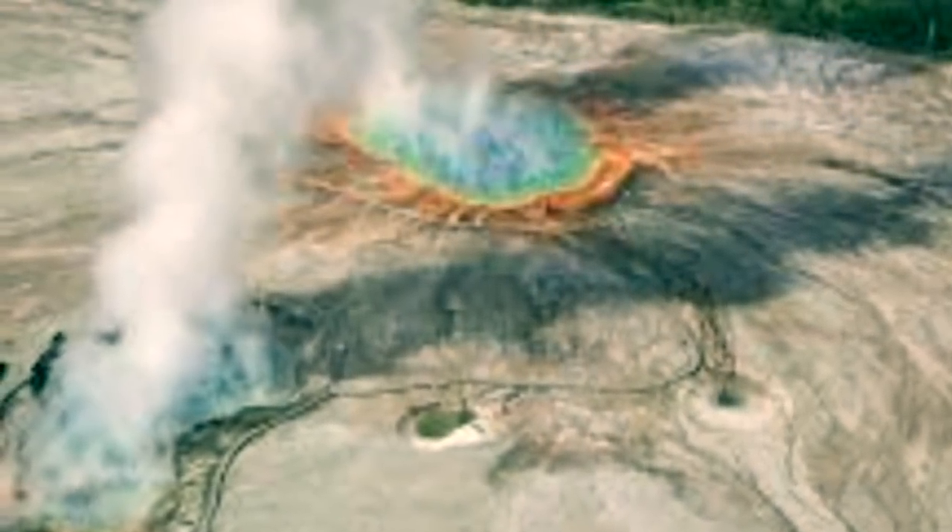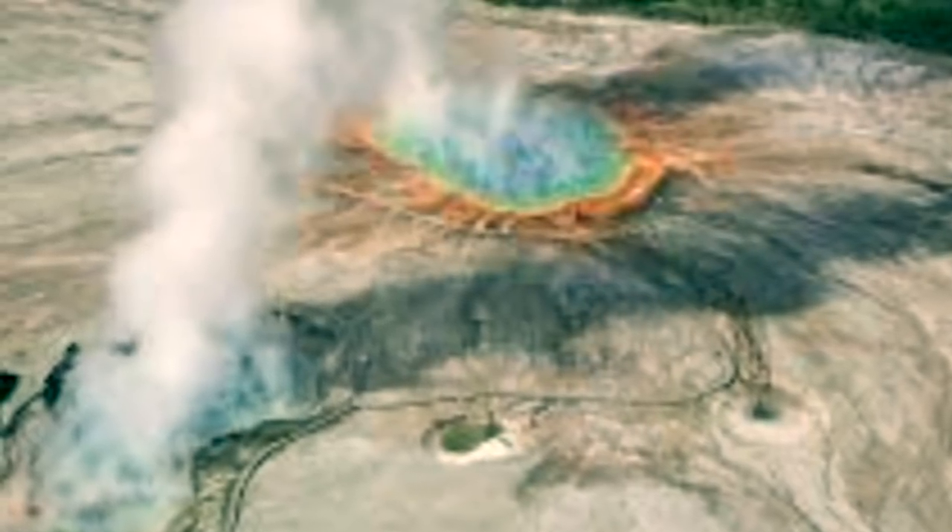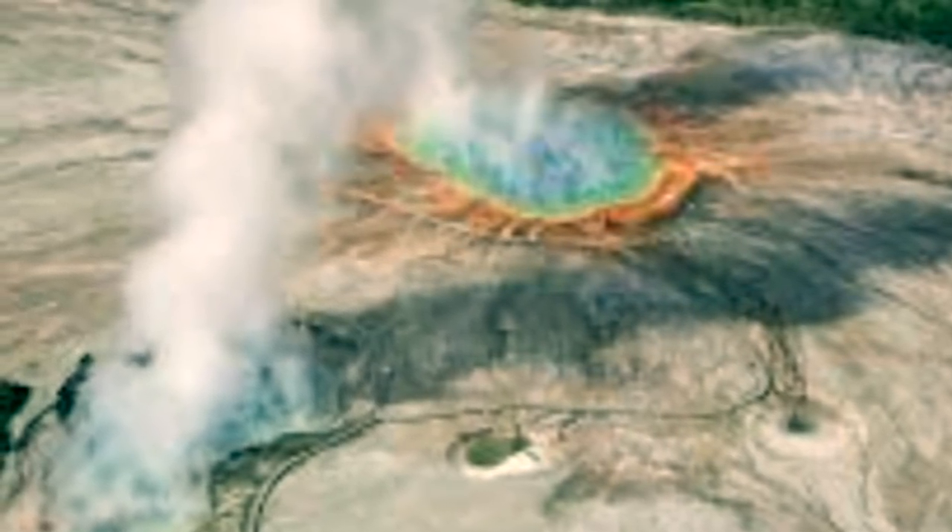The second team of geologists will focus on Yellowstone Volcano's geohydrobiology. The USGS said they will take a variety of geophysical measurements around the geyser, such as electrical resistivity, nuclear magnetic resonance, and seismic refraction.